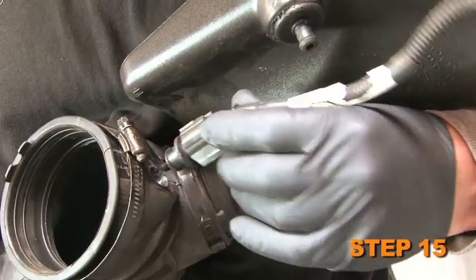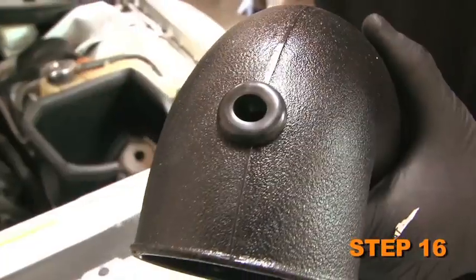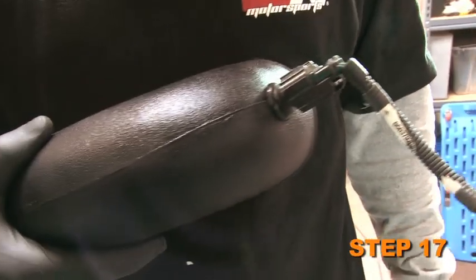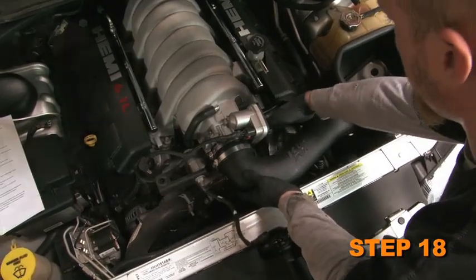Remove the air temperature sensor from the factory intake tube. Fit the provided grommet into the K&N intake tube. Install the factory air temperature sensor into the grommet that was just installed. Attach the K&N intake tube into the throttle body and onto the saddle clamp, then secure with the hose clamps provided.